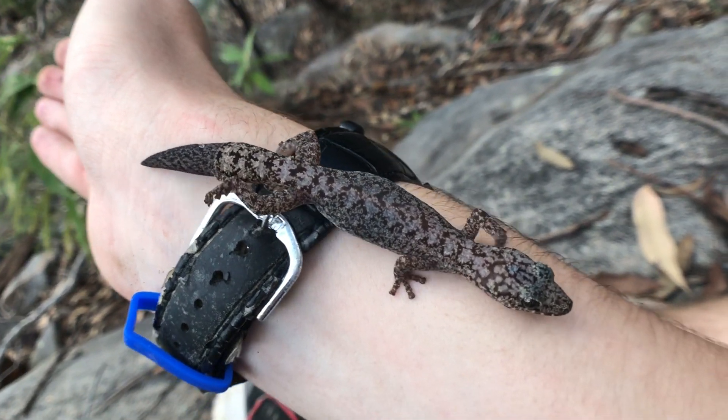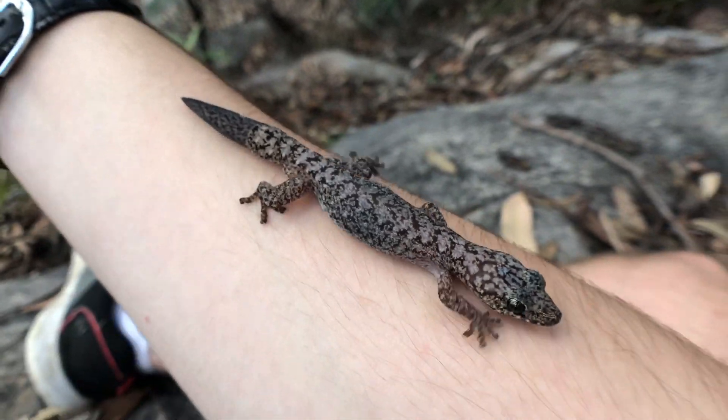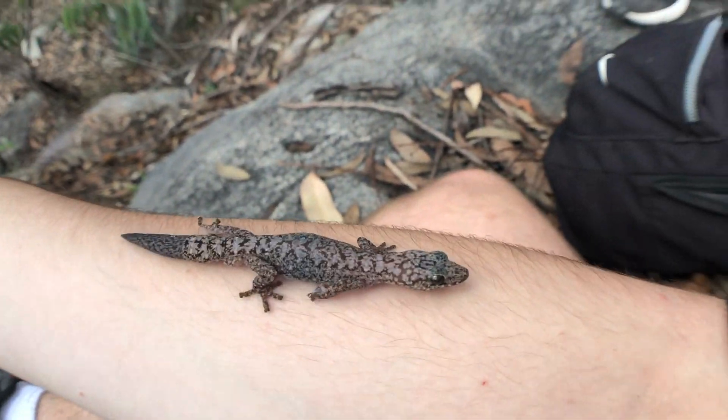Very common species are the velvet geckos. And they get a bit bigger than this — little velvet gecko.